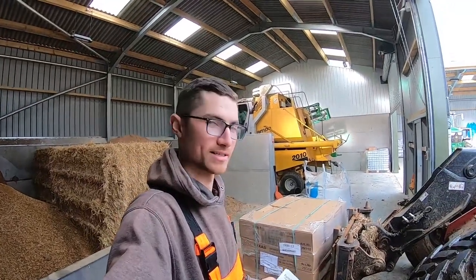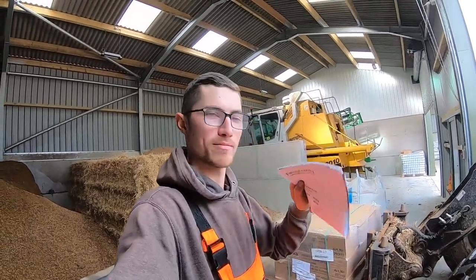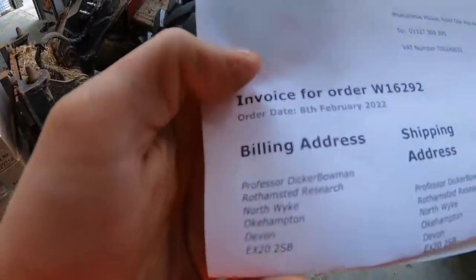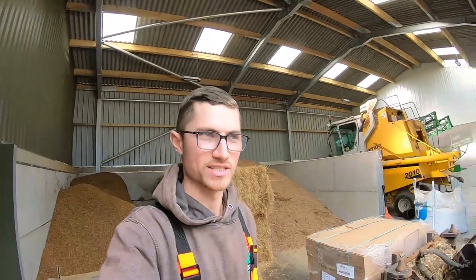I've just picked up the paperwork off the pallet of brushes that Phil ordered yesterday. Look what he's put as the name on the billing address — now bear in mind this guy was running an agricultural college about 18 months ago — 'Professor Dicker Bowman'!